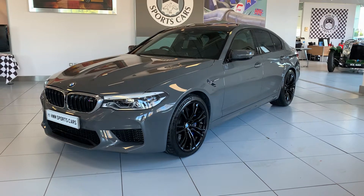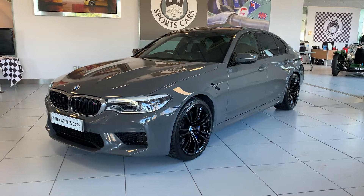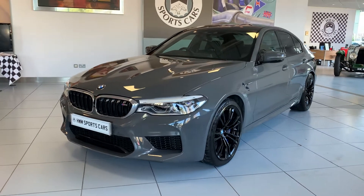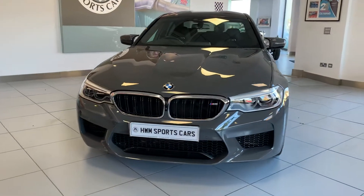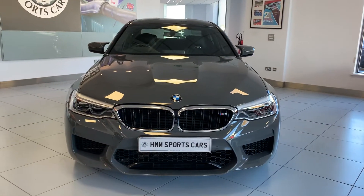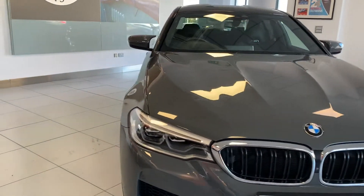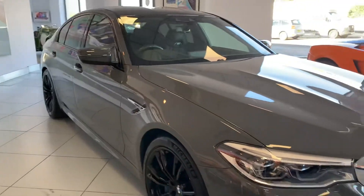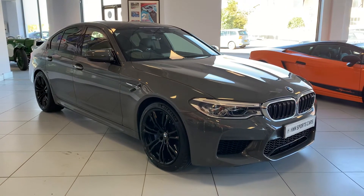Hello and welcome to a video on this 2018 BMW M5. This example is a one-owner car from new, has covered 22,600 miles, and comes with a full BMW service history, including the running-in check.